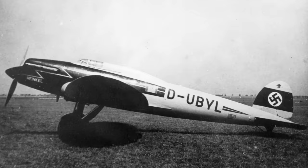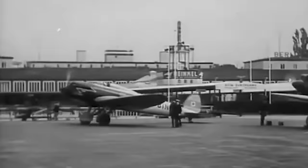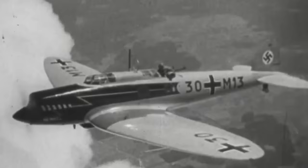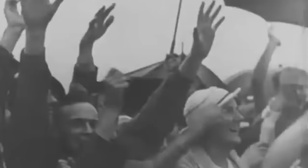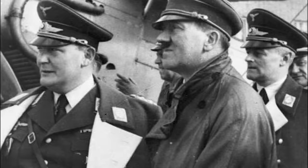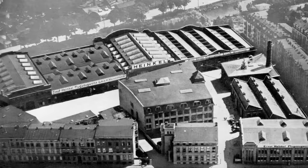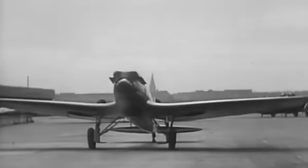Initially pegged as a run-of-the-mill mail carrier, the Heinkel HE-70 Blitz was miles away from the high-stakes world of aerial dogfights and bombing runs. However, not long after its debut in the early 1930s, this unassuming aircraft caught the eagle eye of the German military brass. Tucked within its sleek frame was cutting-edge tech from Heinkel Flugzeugwerke, turning it into a marvel of untapped potential.